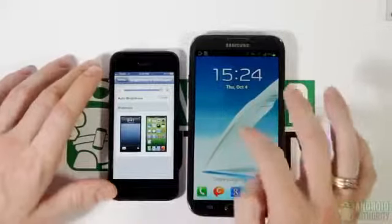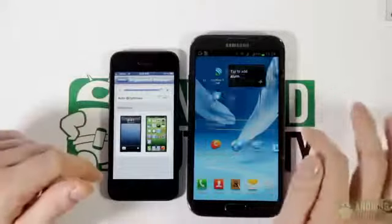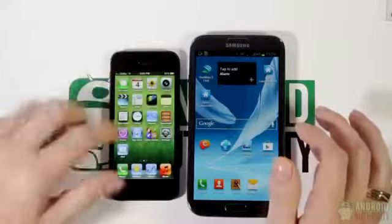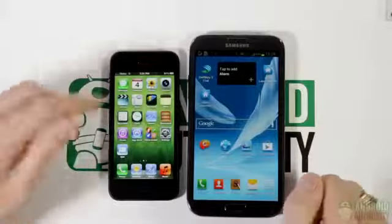Android devices have become extremely popular due to their customizable nature and this device is no exception, whereas with an Apple iOS device we are somewhat limited to basically what is nothing more than a simple app drawer.